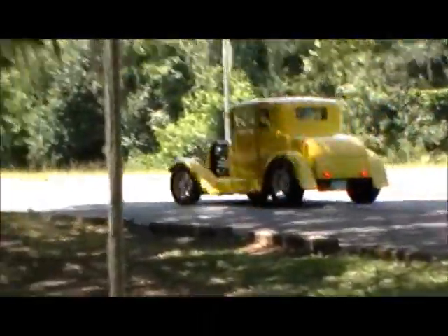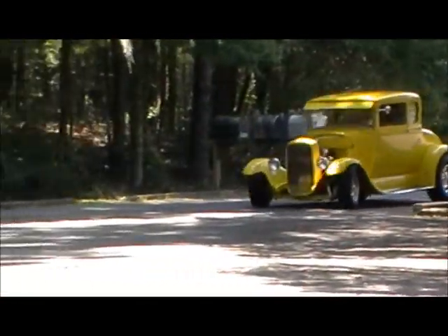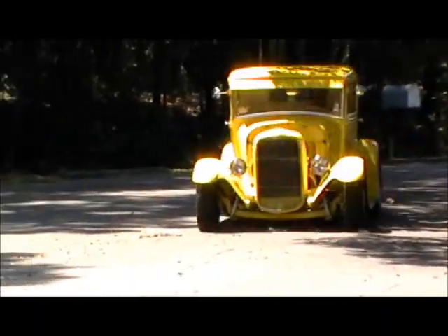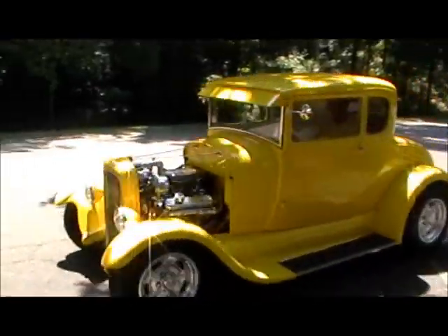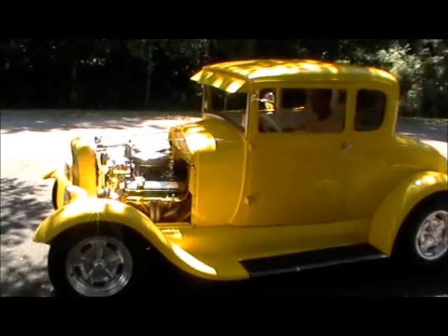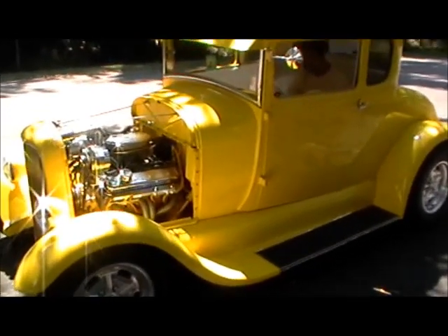This is a Ford 1928 Model A 5-window Coupe. It's running a Chevy Small Block 350 right now. This is a really cool car. It's an all steel body. Now the runners are fiberglass, and the housing for the radiator is fiberglass, but the rest is steel.